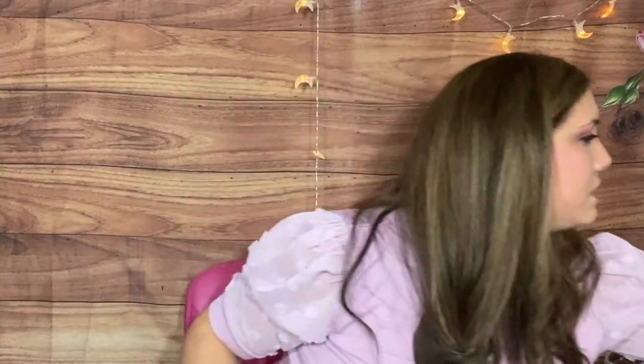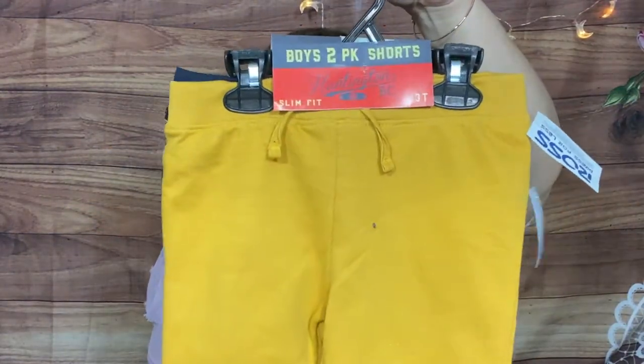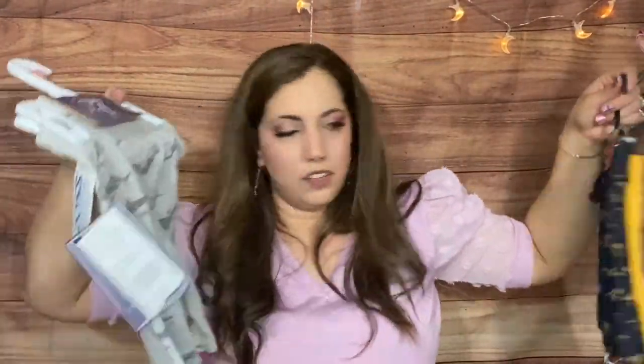I got a couple of things for the kids. I got two sets of shorts for Wesley and Walter — two for $5.99 — there was a gray one that came with a shark one. I don't think I got much stuff for them besides that. I got a couple of toys for my nephew's birthday, a new quilt for my bed, and some organization baskets.